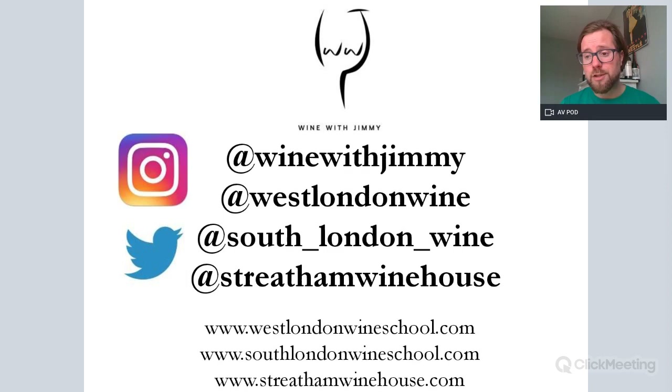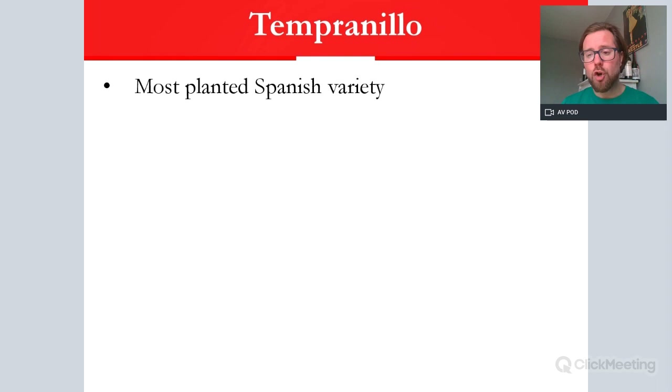So let's talk about Tempranillo — where we find it and what it's like, suitable for your WSET Level 2. Tempranillo is the most planted Spanish red variety. There is a white variety which is more planted, but you don't need to know that. Tempranillo has over 200,000 hectares of vines — it is a very significant player indeed.